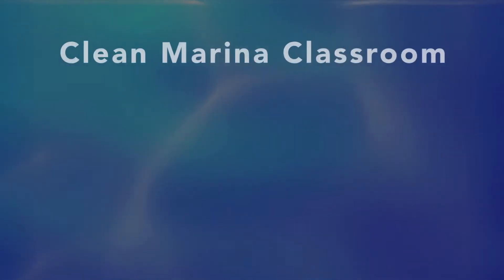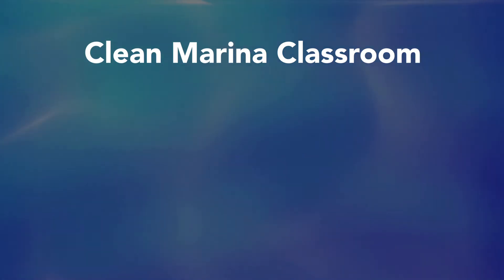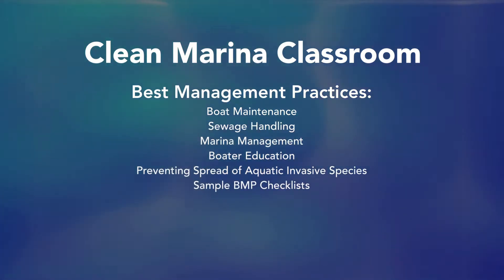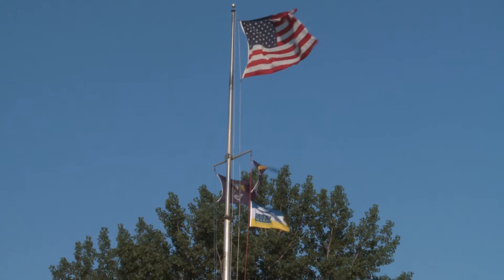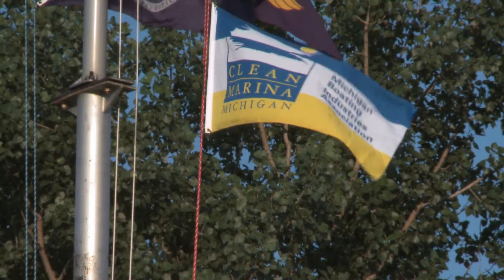To learn more about BMPs, you can visit the Clean Marina Classroom at glcleanmarina.org. You'll find a list of BMPs dealing with boat maintenance, sewage handling, marina management, boater education, preventing the spread of aquatic invasive species, sample BMP checklists, and everything you need to know about becoming a certified clean marina. And best of all, you can take the course at your own pace. Thanks for joining us. We hope you'll consider being a part of the effort to keep our waters clean and our businesses strong. Visit www.glcleanmarina.org.